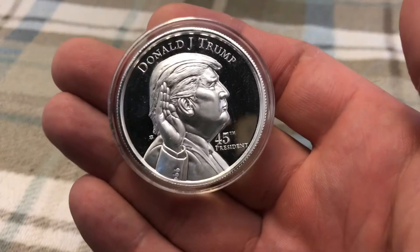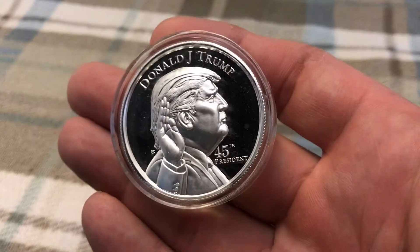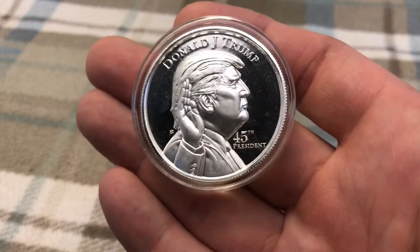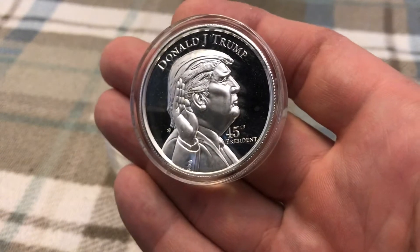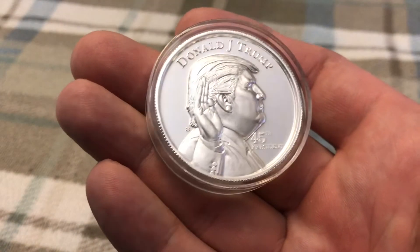Hey, what's up everybody. Just wanted to showcase some pieces of silver out of my collection — actually four pieces, but they are all the same. These are the Donald J. Trump high relief, ultra high relief, two ounces, by Elemental Metal, which I believe went out of business a few years ago. These are really cool.